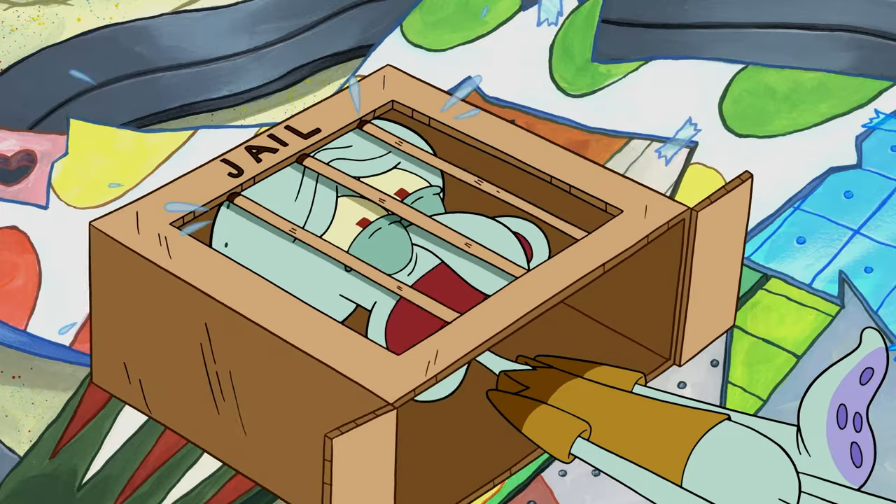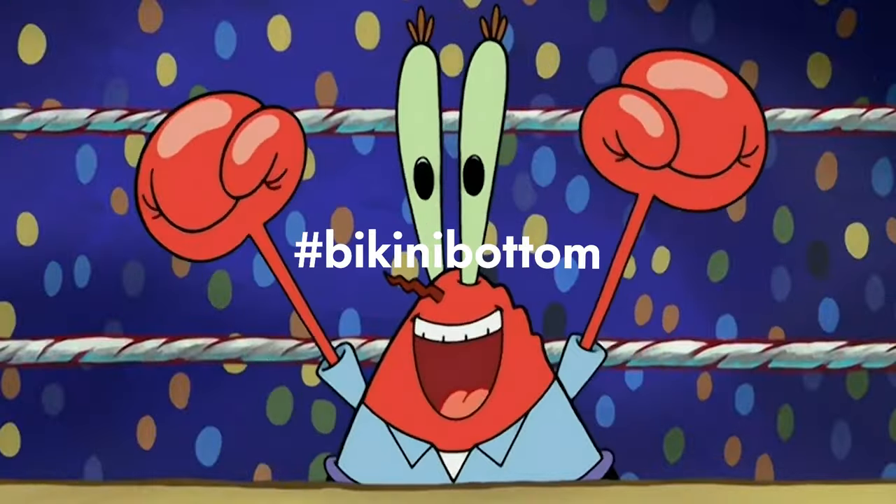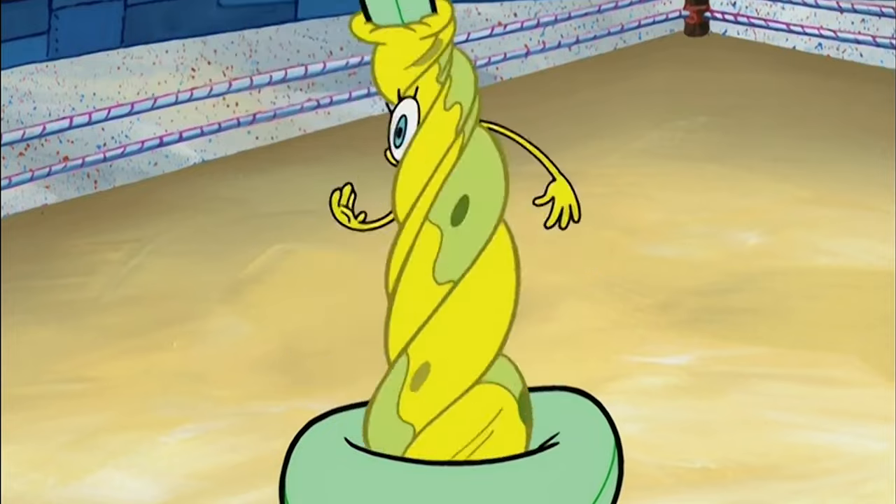We're gonna show you more SpongeBob errors, but for us to know that you're a fan of the show, just comment hashtag Bikini Bottom down below as a tribute to the city where SpongeBob lives — you know, forever.